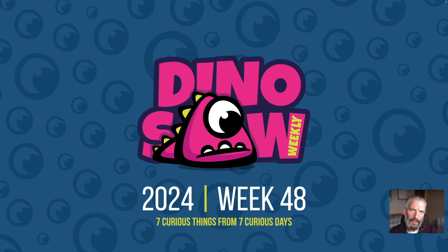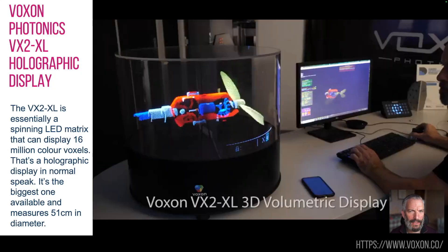Hello and welcome to the Dinosaur for Week 48, another 7 curious, interesting things I saw last week. So as ever, let's crack on.